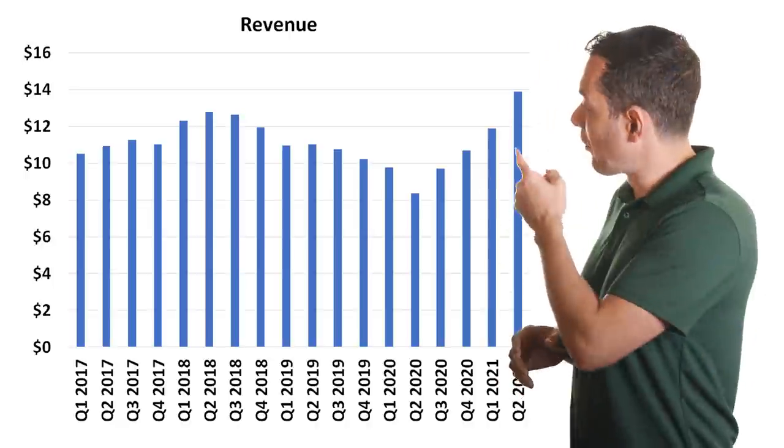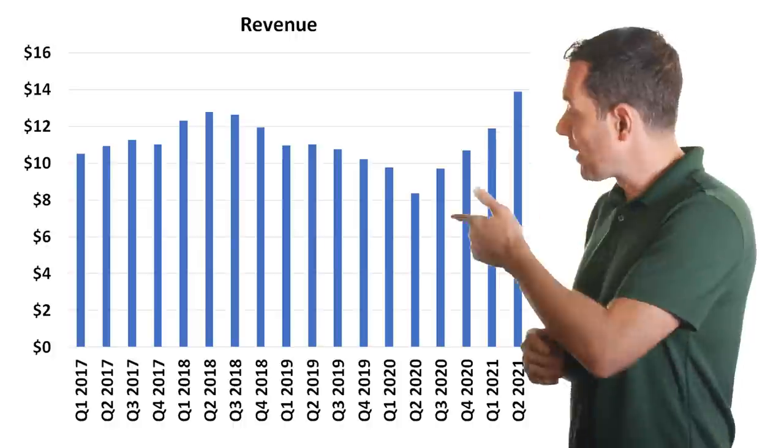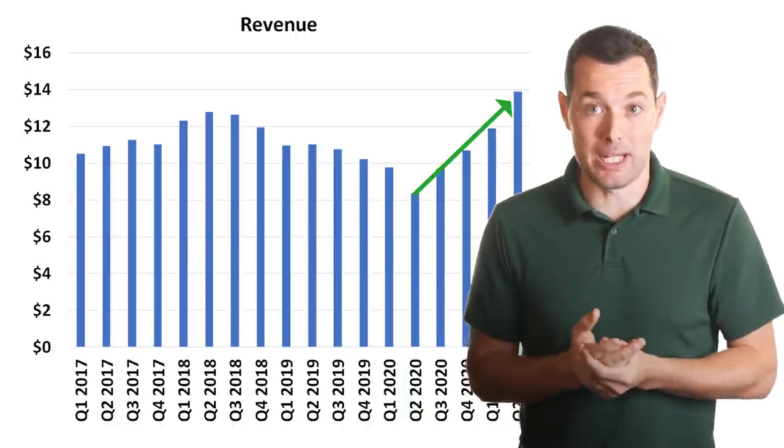A good example of this is when we look at the revenue chart. As the economy began to struggle in 2020, we could see their revenue began to drop, and revenue has gradually come back as the economy has gradually come back.